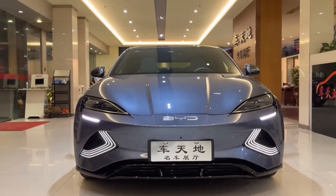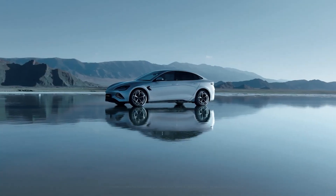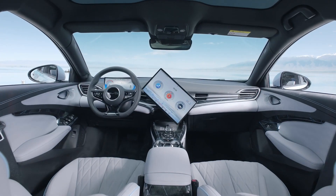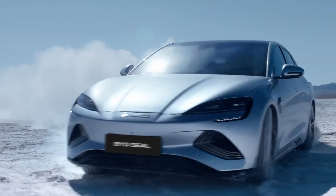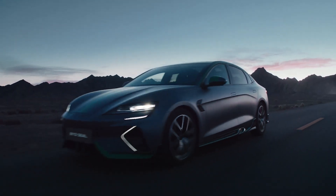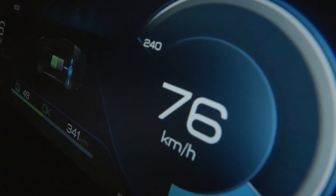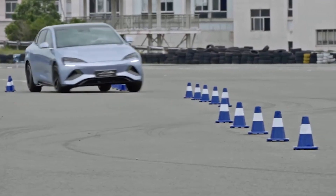BYD, a rising force in the electric vehicle market, is set to challenge Tesla's dominance. The Chinese automaker is making its mark in Europe with its latest offering, the BYD SEAL. This car is poised to be a competitor to the Tesla Model 3, and the question on everyone's mind is whether it can meet the high expectations of customers in the toughest automotive market in the world.